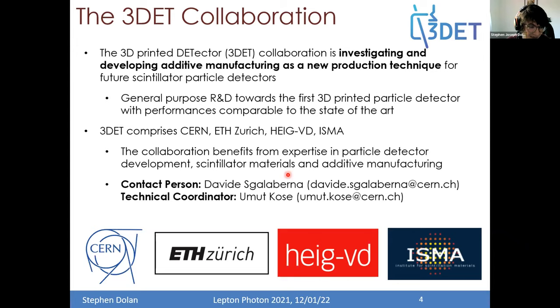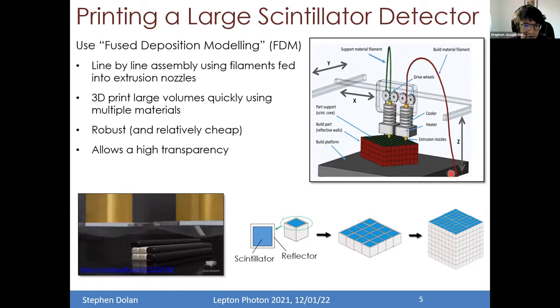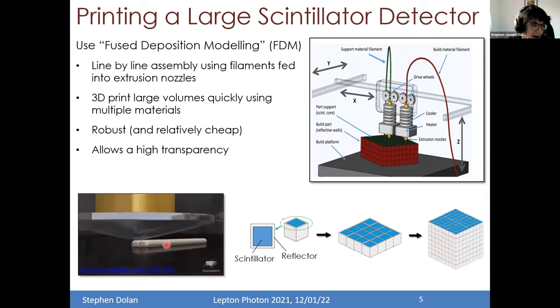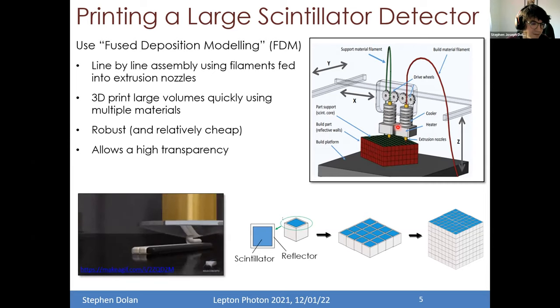So the idea: we start by looking at the most common method of 3D printing — fused deposition modeling. This is a technology where material filaments are fed through a heater and into an extrusion nozzle where they are printed out on a surface and assembled in layers. You can deposit one layer of material and then further layers on top — line by line assembly using filaments fed into extrusion nozzles. This technology allows 3D printing of large volumes quite quickly, using multiple materials with multiple nozzles. It's a robust and relatively cheap method of manufacture, and we found it allows high transparency of scintillator manufacture.